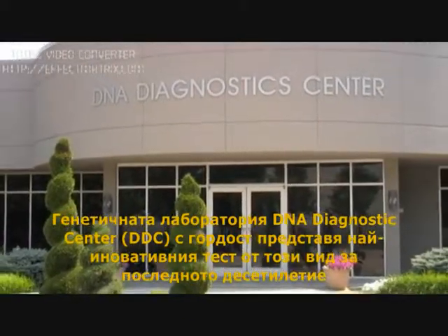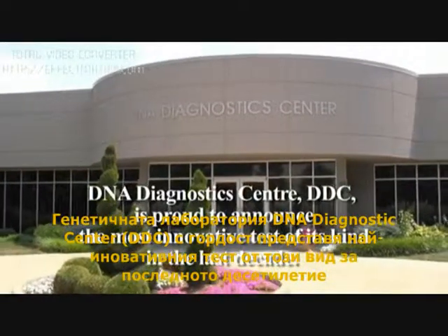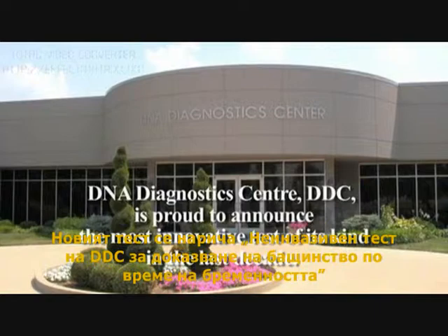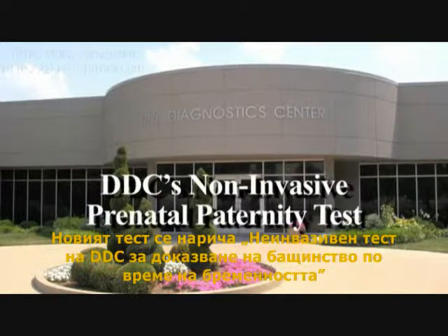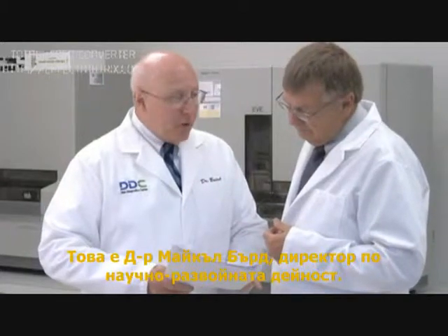DNA Diagnostic Center, DDC, is proud to announce the most innovative test of its kind in the last decade. The new test is called DDC's Non-Invasive Prenatal Paternity Test. Here's Dr. Michael Baird, Chief Science Officer.